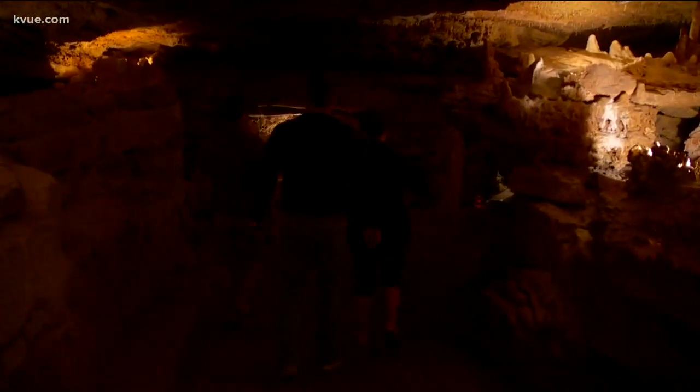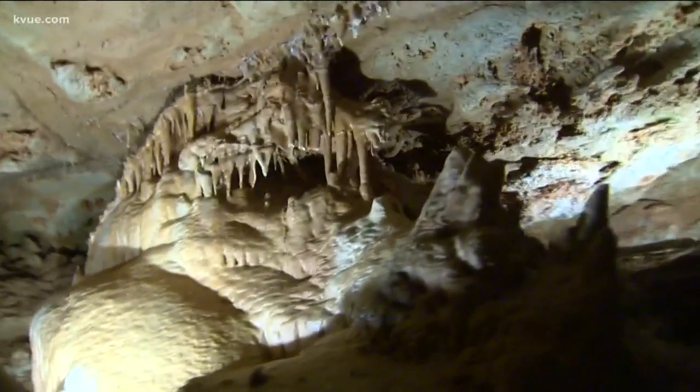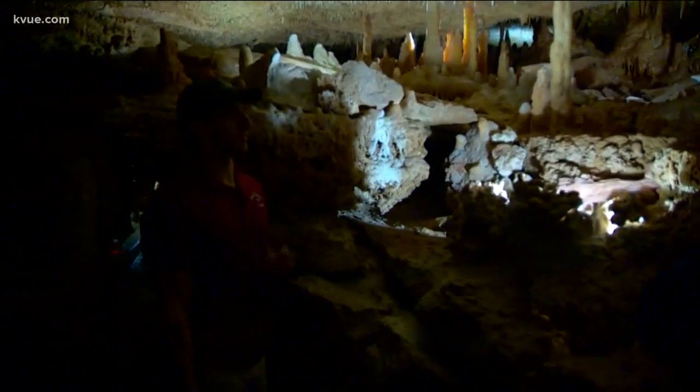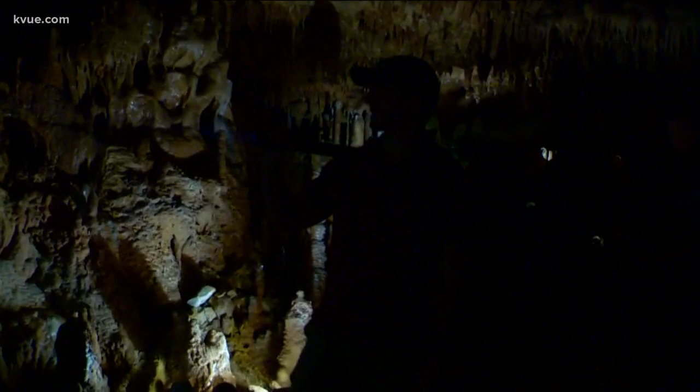Just like thousands of school children, we must follow the rules — don't touch. It's part adventure, part geology lesson on the hour-long tour. All of our formations in the cavern are made out of a mineral called calcite and they start with rainwater. There is a stalactite and a stalagmite that are very close to touching, about a half inch apart from growing together and forming a column.